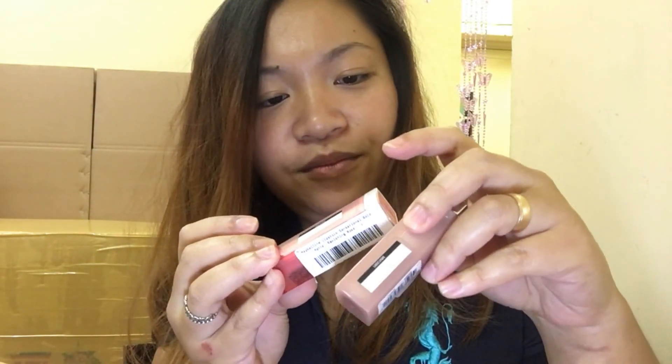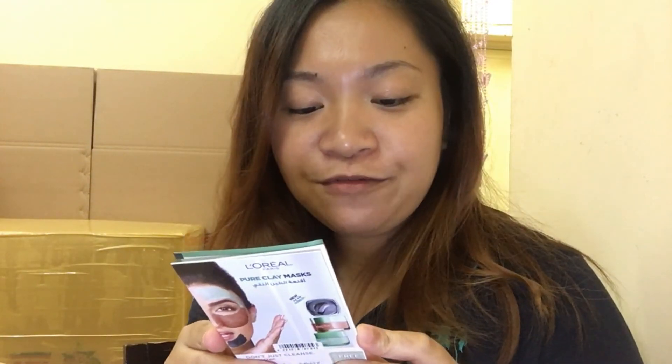Lipstick again from Maybelline Color Sensational. More Essence and L'Oreal lipsticks, and another lipstick from Maybelline. And they also have a freebie for me — it's L'Oreal Skin Expert Paris Pure Clay Purity Mask.